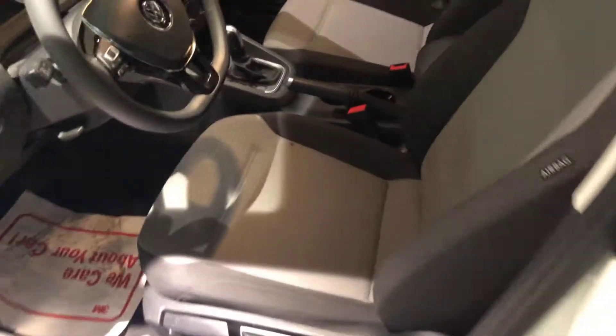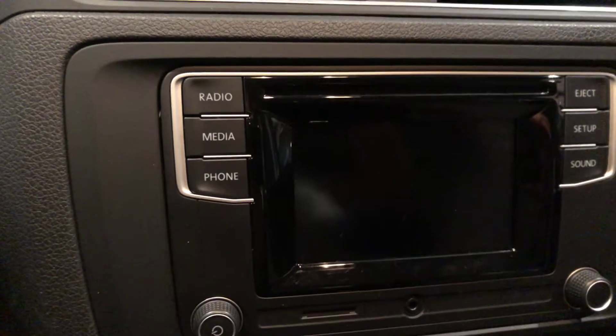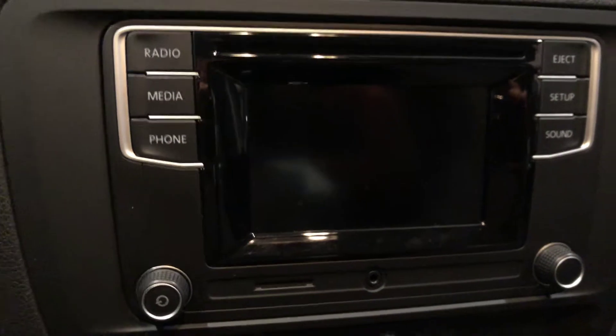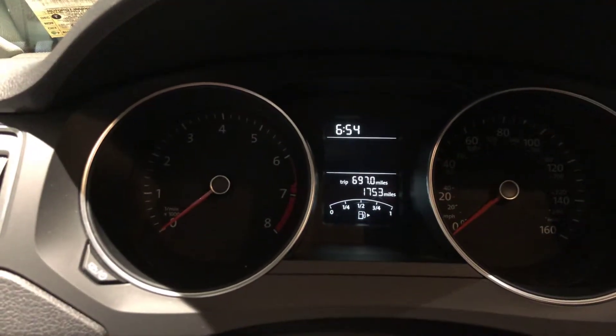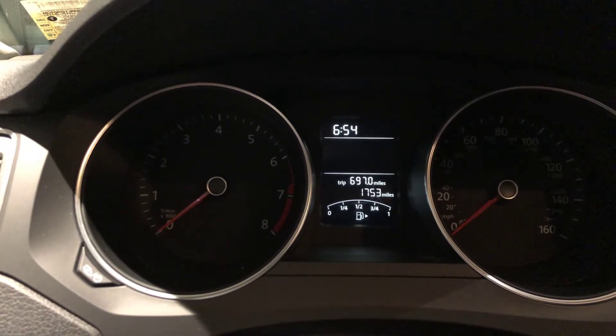Into the cabin — touchscreen radio, USB, backup camera, Bluetooth. And the mileage on this vehicle is 1,753. I hope this video was helpful, thank you.